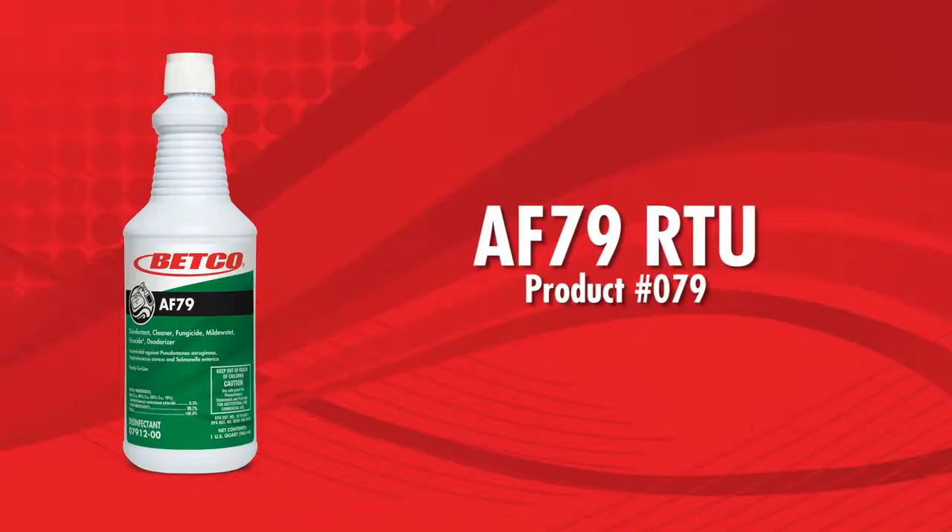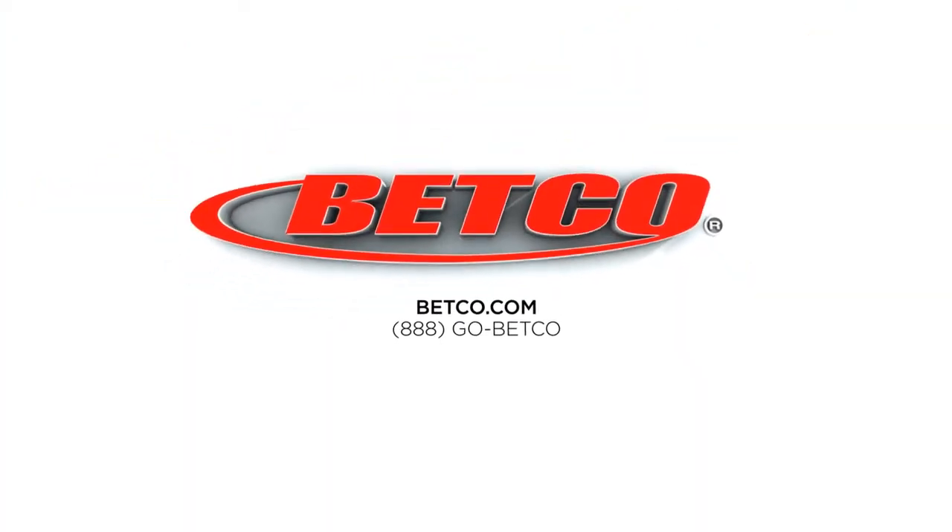AF-79 RTU cleans, disinfects, and deodorizes in one labor-saving step. Order today by calling 888-GO-BETGO.